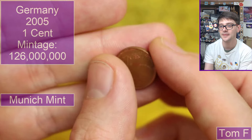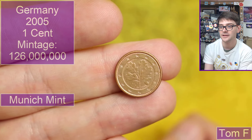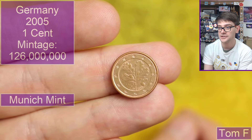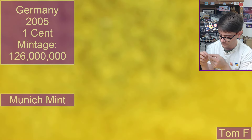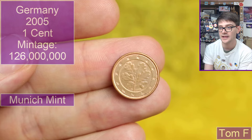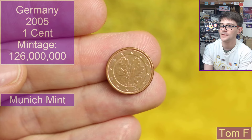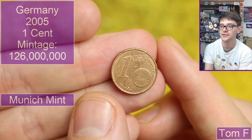Not a bad guess considering how bad my memory is! That is right. One cent — what euro country is this going to be? Oh, this is Germany, which means we have a mint mark. It's 2006 dated, D mint mark, just to the left of the oak sprig there. D means Munich — by process of elimination it's got to be Munich, I think.